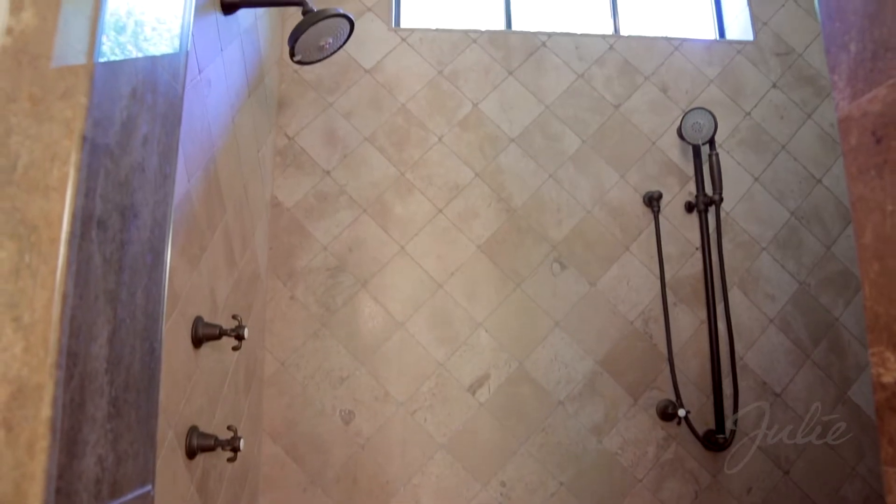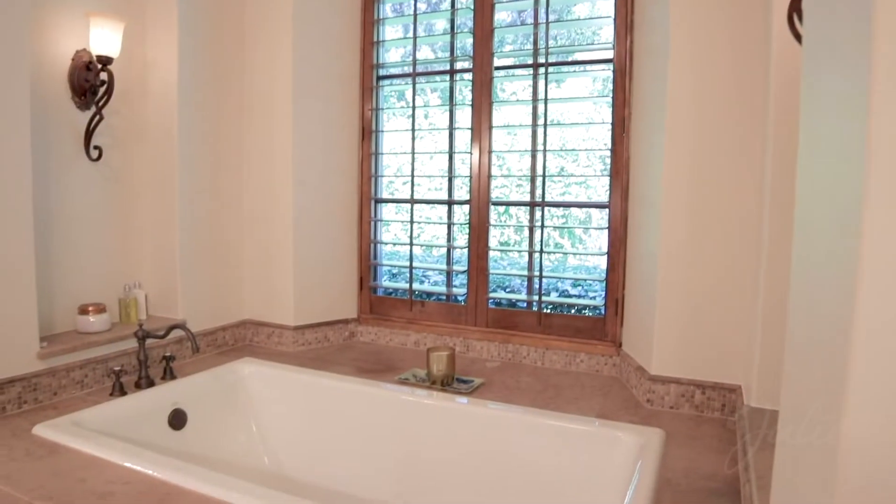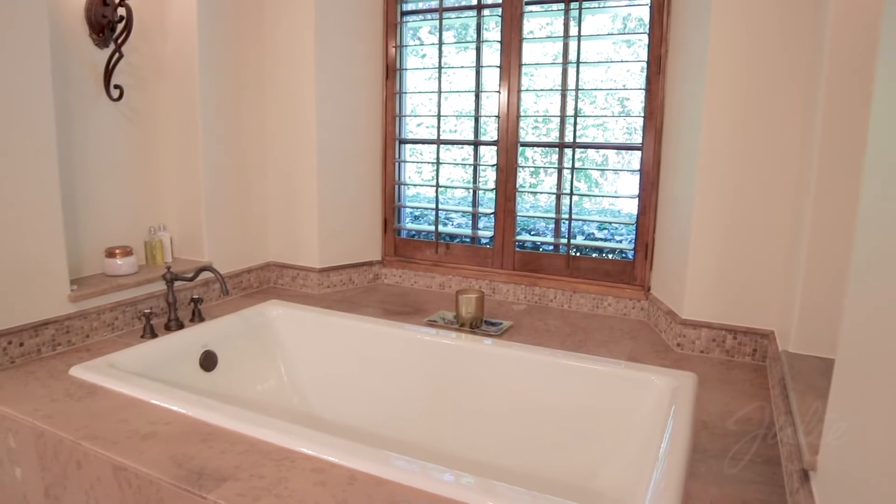The master bath offers his and hers granite-topped vanities with Newport brass fixtures, shower with dual spray heads, and a Kohler soaking tub set in a stunning recessed alcove.